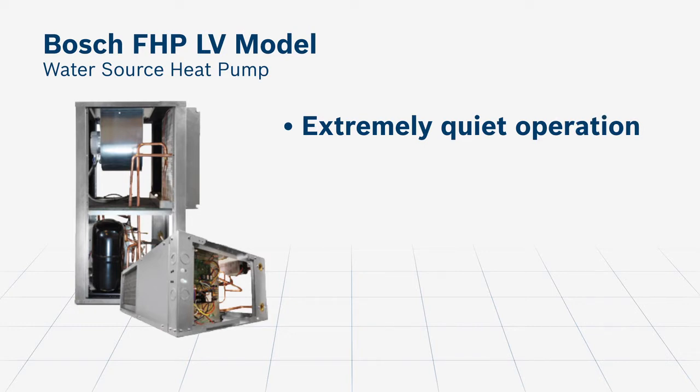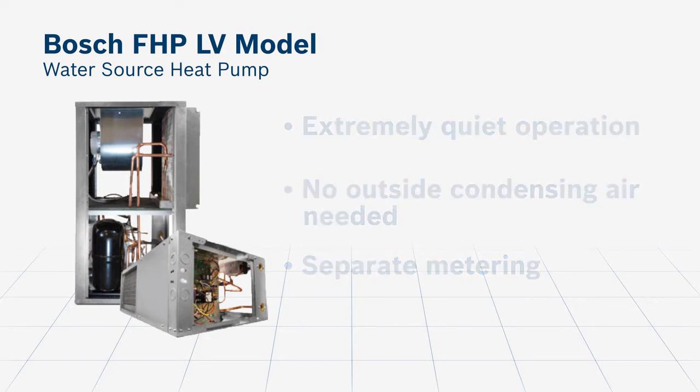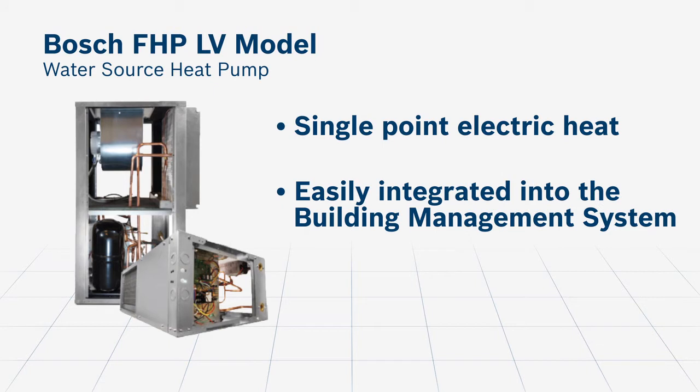Because they are water source heat pumps, they do not require outside condensing air, allowing for easier placement in enclosed spaces, but still allowing for separate metering of utility costs. The units in this project were equipped with single-point electric heat and were seamlessly integrated into the structure's building management system, thereby providing operating feedback and easier serviceability.